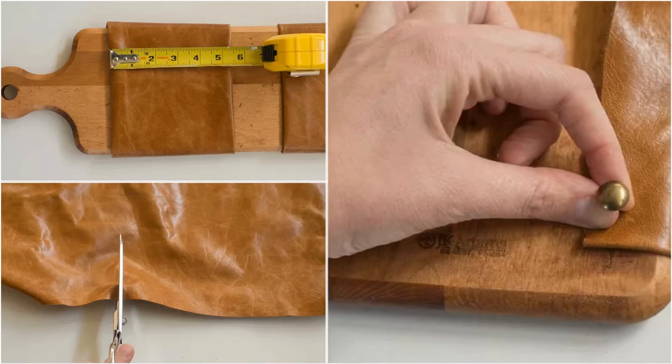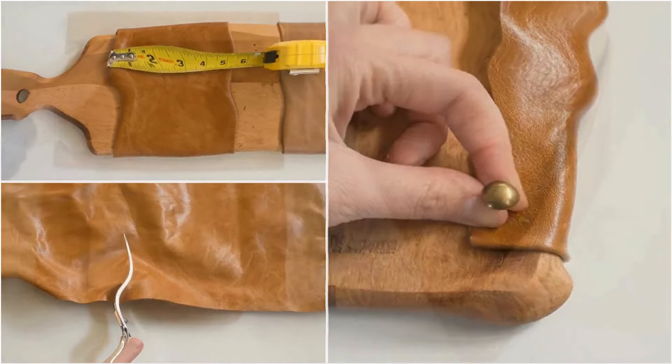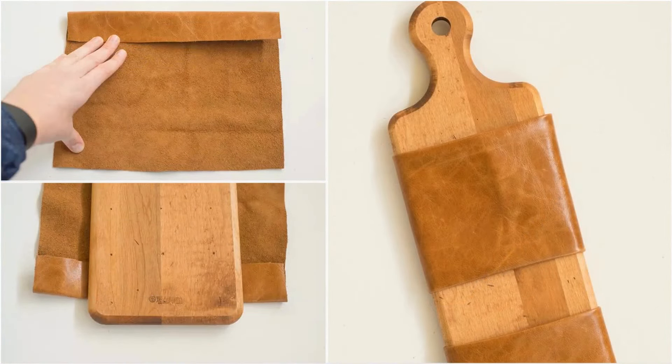The first step is to measure the boards as a base to cut the leather. Then fold the bottom of the leather about an inch and nail it to the corners. Next, fold the top edge and gently pull it to create a gap for the pocket. Secure the back with nails.